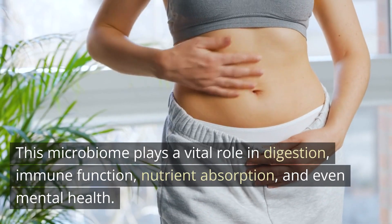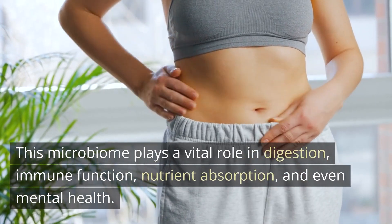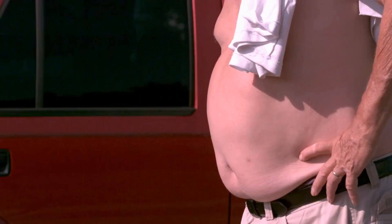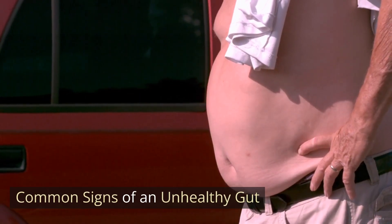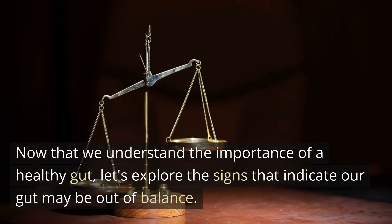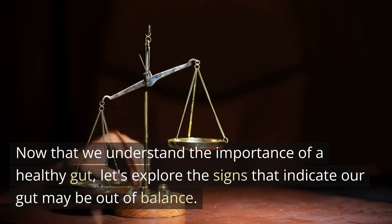This microbiome plays a vital role in digestion, immune function, nutrient absorption, and even mental health. Now that we understand the importance of a healthy gut, let's explore the signs that indicate our gut may be out of balance.